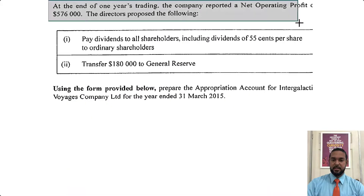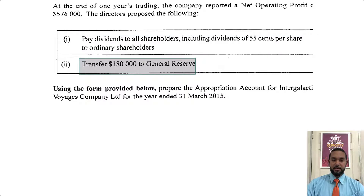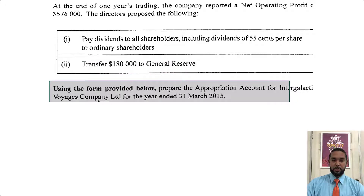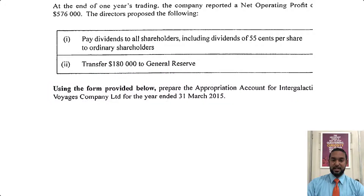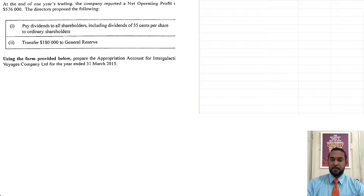For part B, it says at the end of one year's trading, the company reported a net operating profit of $576,000. The directors proposed the following: pay dividends to all shareholders, including dividends of $0.55 per share to ordinary shareholders; transfer $180,000 to the general reserve. You have to do an appropriation account for Intergalactic for the year ended 31st March 2016.